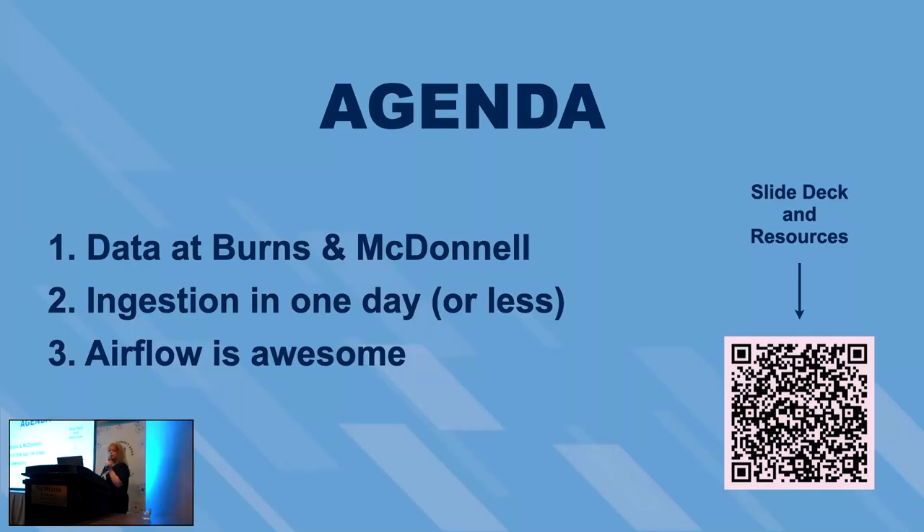Today we're going to talk about a few things. First, we'll set the landscape of data at Burns & McDonnell — who we are, how we use our data, and what platform we're building. Then we'll discuss how we achieve the goal of ingesting a new source system from ticket to pipeline within one day, utilizing Airflow. And then I'll tell you exactly why Airflow is the right tool for what we're doing.